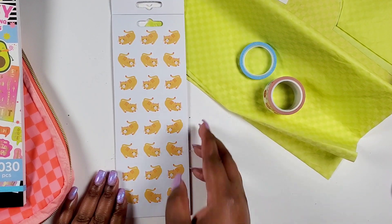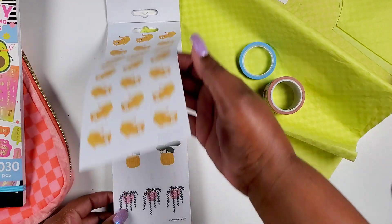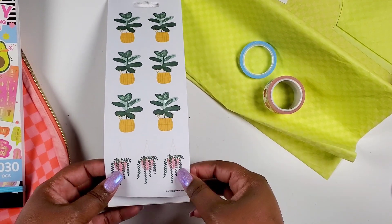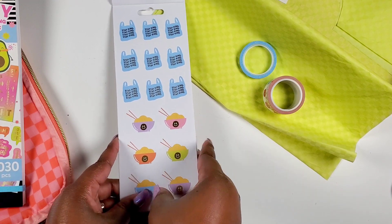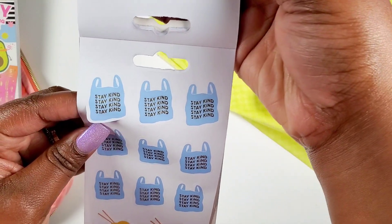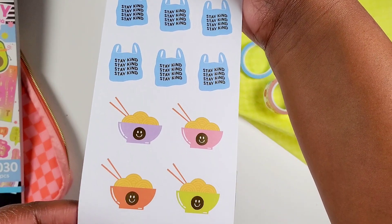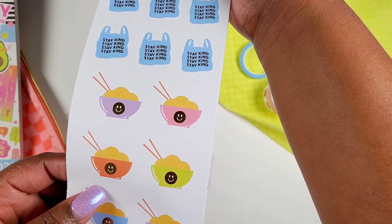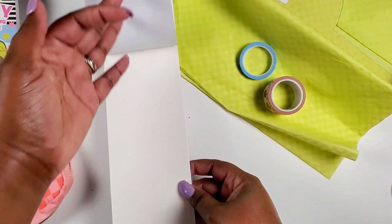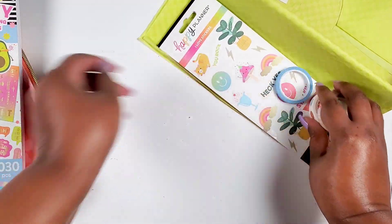Look at the little cats — I wasn't expecting that! Just various stickers — these are paper too. Then we got some plants, super cute. Look at the little shopping bags — these are paper and they say 'Stay Kind.' And then we got ramen noodles — little bowls with gold foil on them. So that's our washi and eight sticker pack.